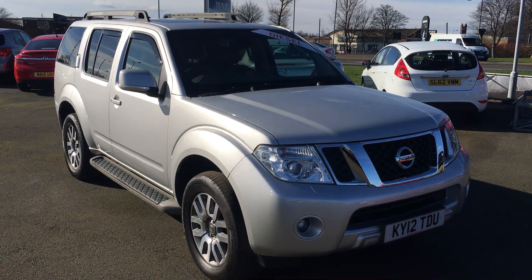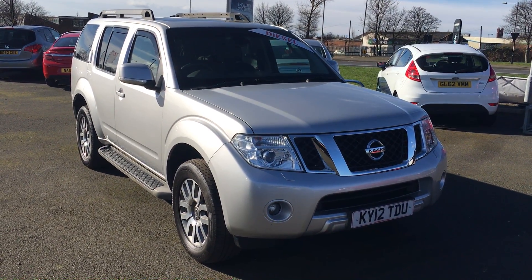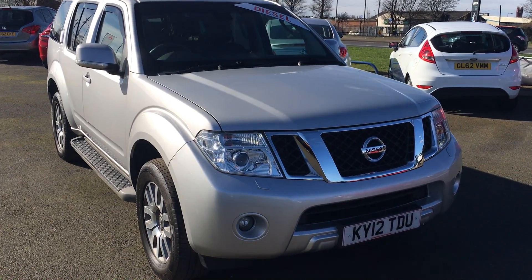Welcome to Jennings Mitsubishi in Middlesbrough. Here is our two and a half litre Nissan Pathfinder. It's a Tecna model in a lovely silver paint.